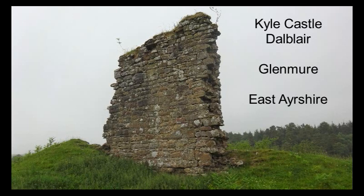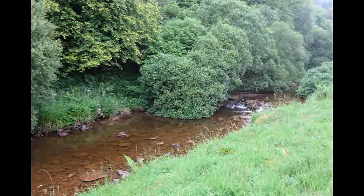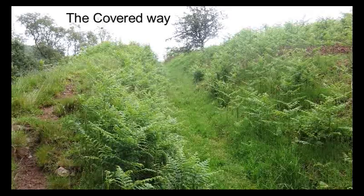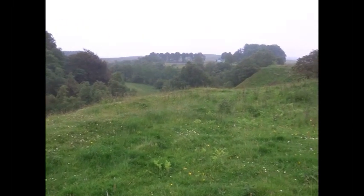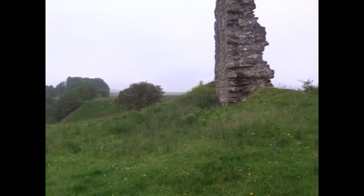These are the remains of the old castle of Kyle. This lies near the hamlet of Daubleyre in East Ayrshire. The local people still use the old name for Kyle: Coyle. The castle stands on a natural mound at the confluence of the Glenmure shore and Gweldt rivers, where they form the Glenmure.